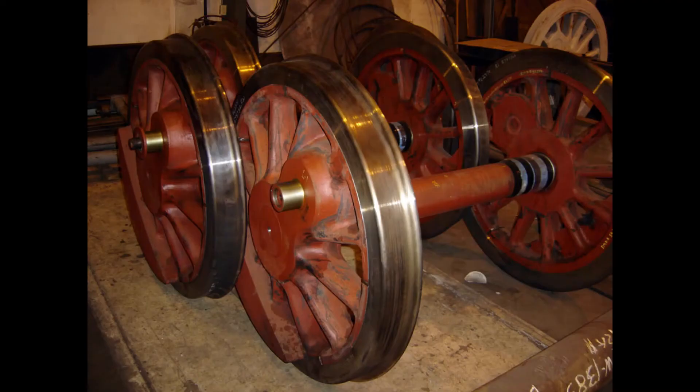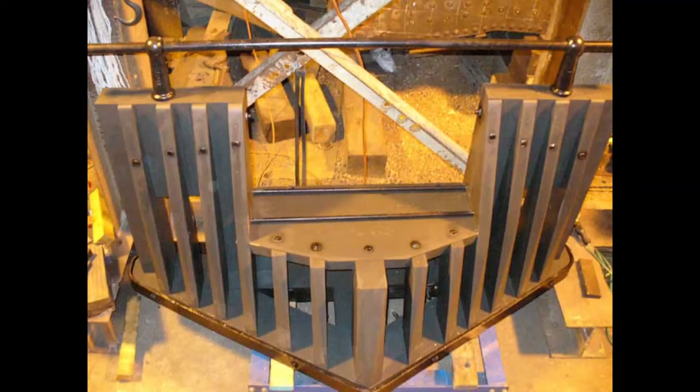They also refabricated the driving wheels, sandblasted the frame, and remade the cowcatcher from scratch.